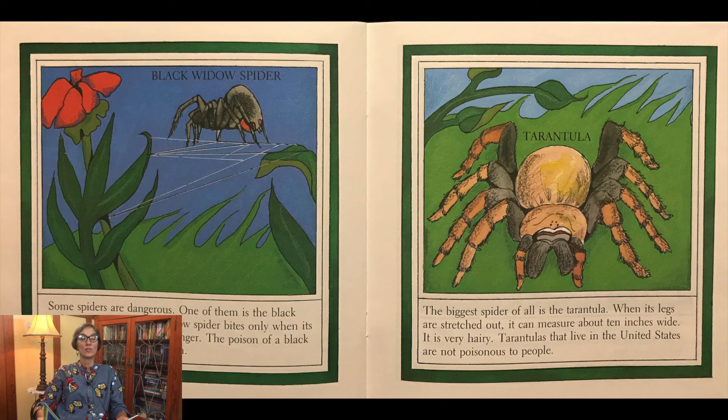Some spiders are dangerous. One of them is the black widow spider. The black widow spider bites only when its web is disturbed or it is in danger. The poison of a black widow spider can kill a person. The biggest spider of all is the tarantula. When its legs are stretched out, it can measure about 10 inches wide. It is very hairy. Tarantulas that live in the United States are not poisonous to people.